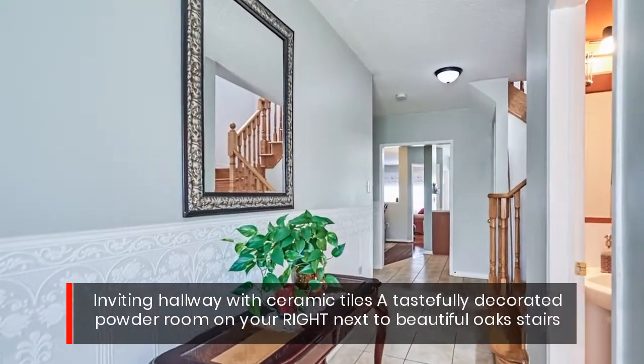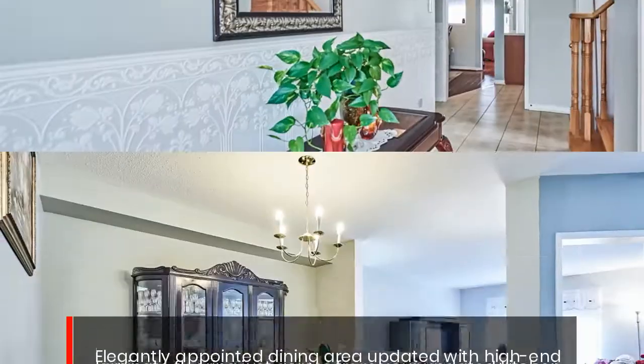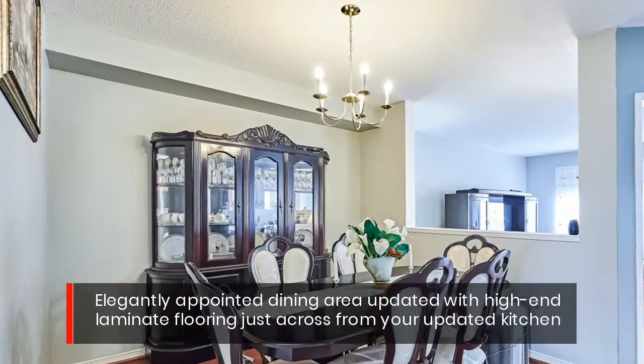Inviting hallway with ceramic tiles. A tastefully decorated powder room on your right, next to beautiful oak stairs. Elegantly appointed dining area updated with high-end laminate flooring, just across from your updated kitchen.